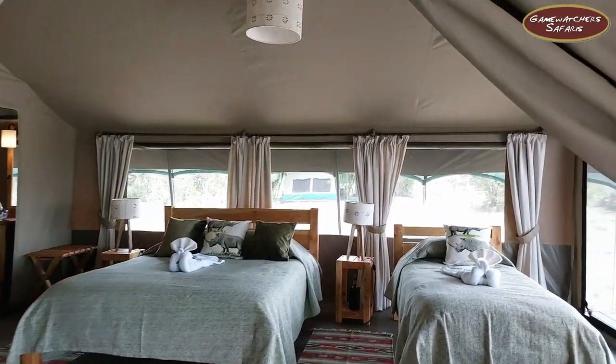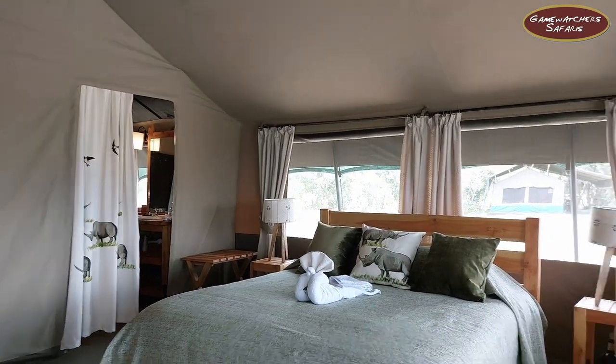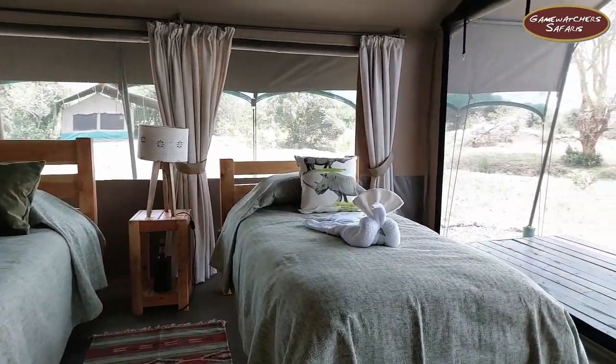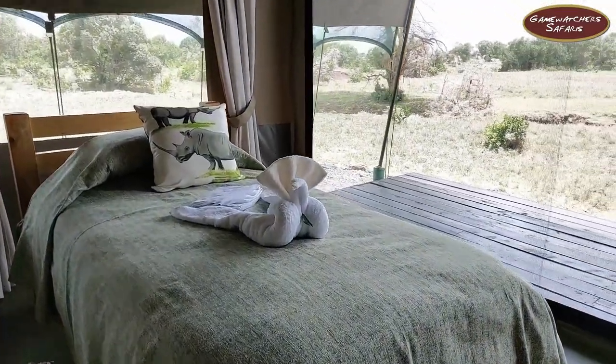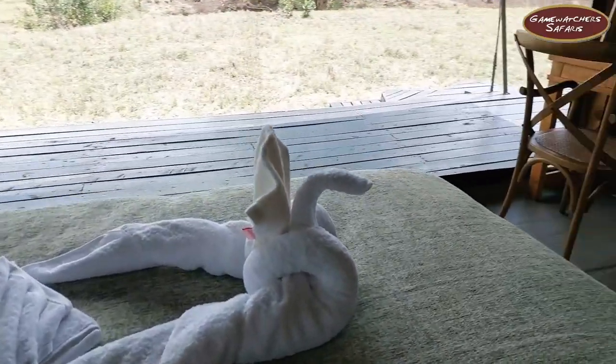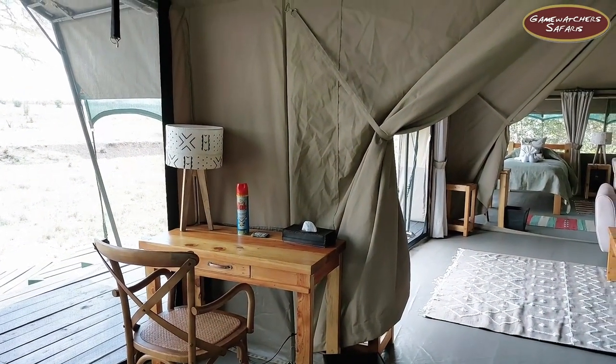Then we have the first room of the family tent. It has two beds — a double and a single. We also have a side table in case you have some work that you want done.